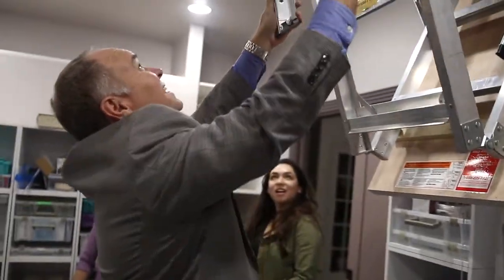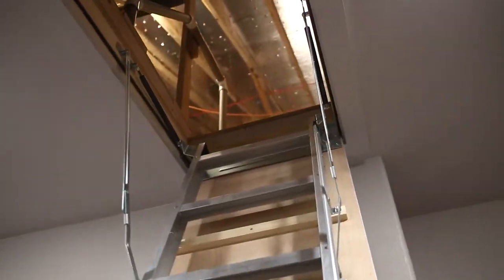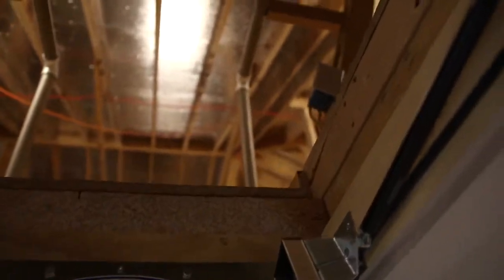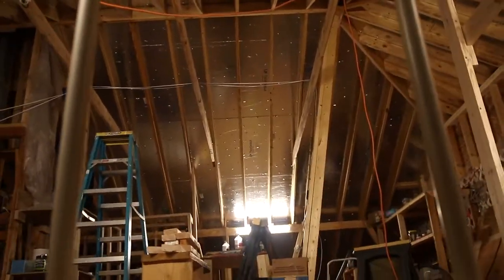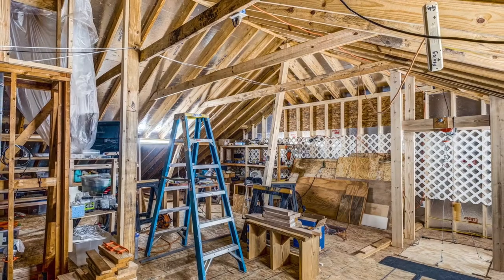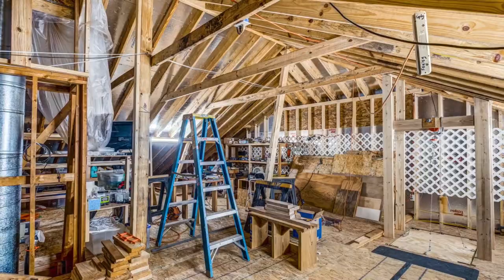You gotta see upstairs. Wow, there's a lot of room in there. Take a peek at it. Chad said to be sure to get up there. Cause it's so cool! Wow, there's a lot of stuff happening up here.